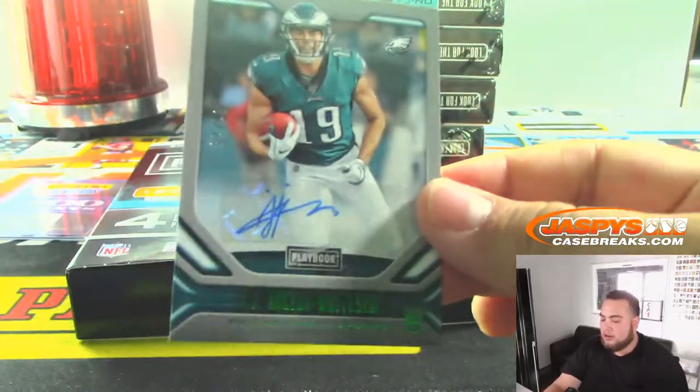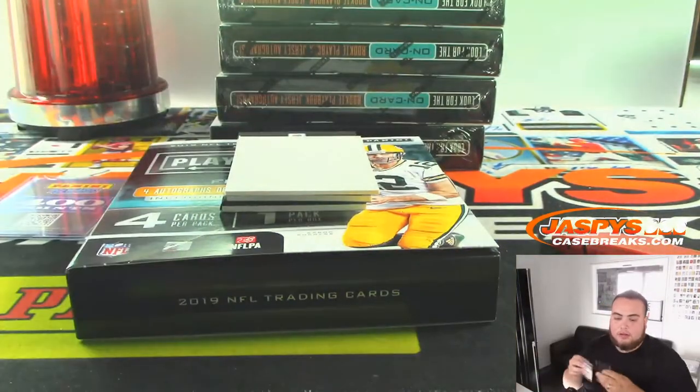We've got a JJ Ortega-Whiteside, 2 out of 25. Autograph for the Eagles, going to Richard.